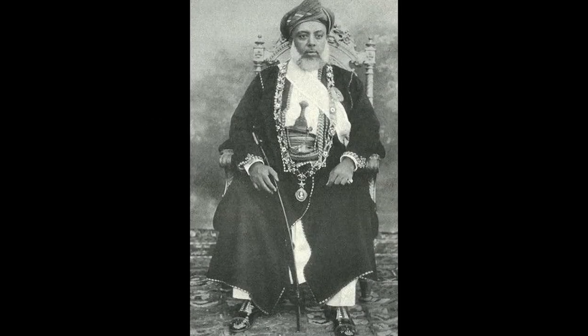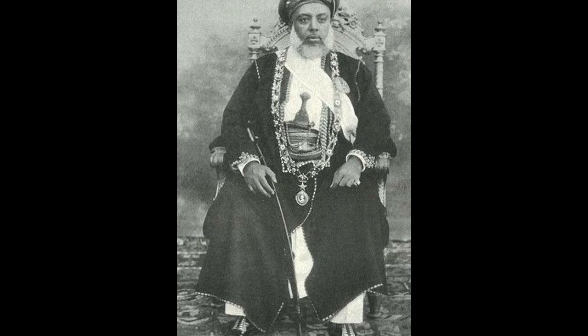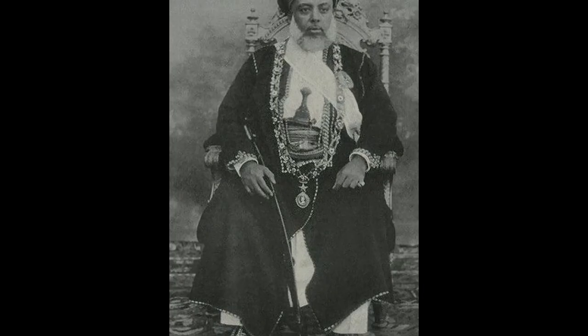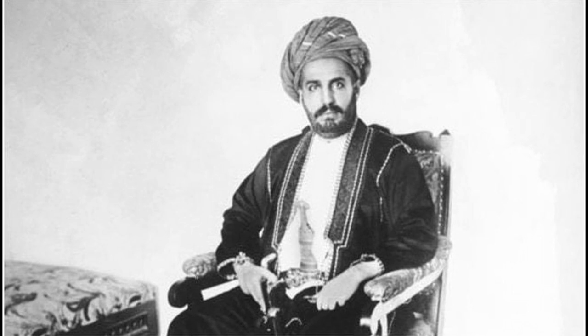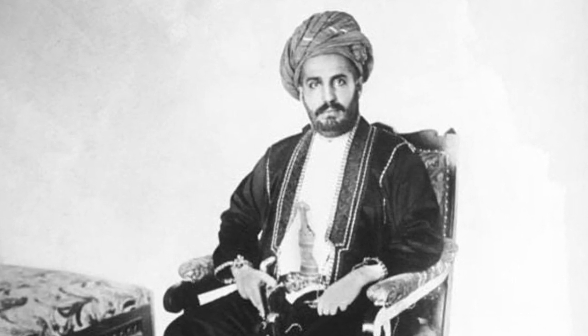On the 25th of August 1896, Sultan Hamad died suddenly. Hamoud bin Mohammed was lined up as the potential successor by the British, as he was more favourable to British rule. However, the late Sultan's nephew, Khalid bin Barghash, moved into the palace of Zanzibar and, the same day, without seeking British approval, had declared himself the new Sultan.